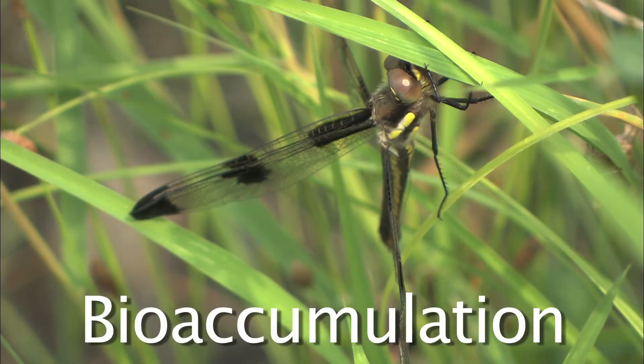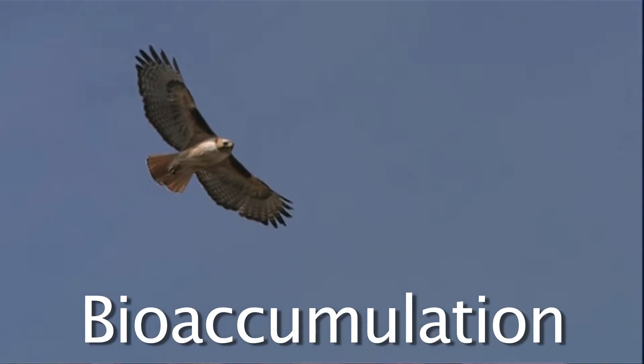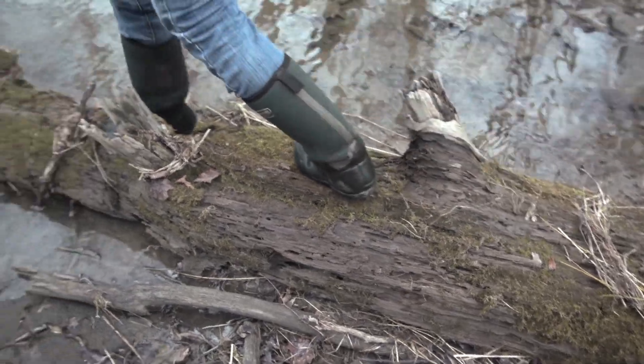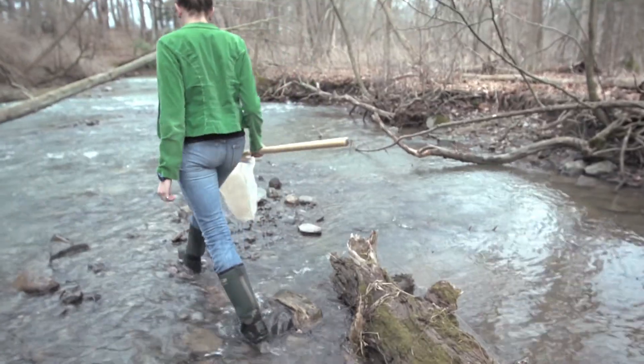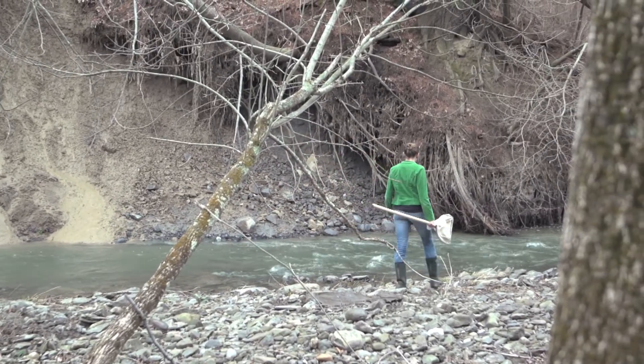Bioaccumulation is a big word, but it means the higher an animal is in the food chain, the more pollutants it's likely to get. A lot of times the pollutants get so concentrated that the animals at the top of the food chain, like birds or big fish, will get sick. Because pollutants can have such bad consequences, it's important to monitor streams to make sure they're healthy. It's like going to the doctor for a checkup, except the patients are the streams and the scientists are the doctors who look at different parts of the stream to see how healthy it is.